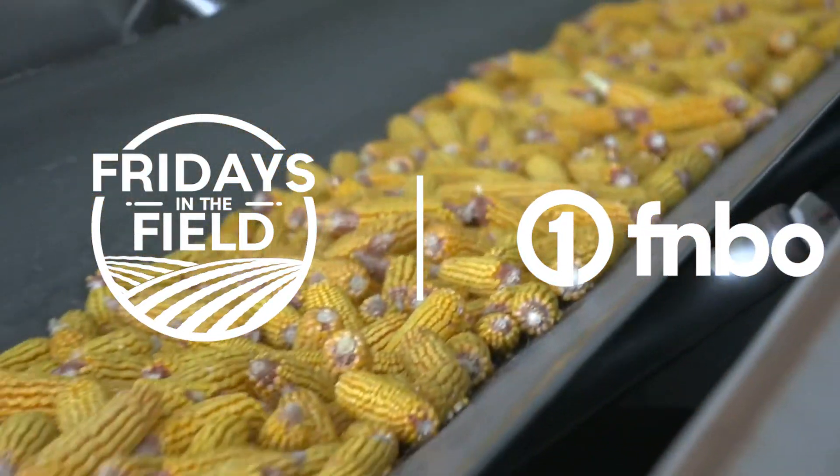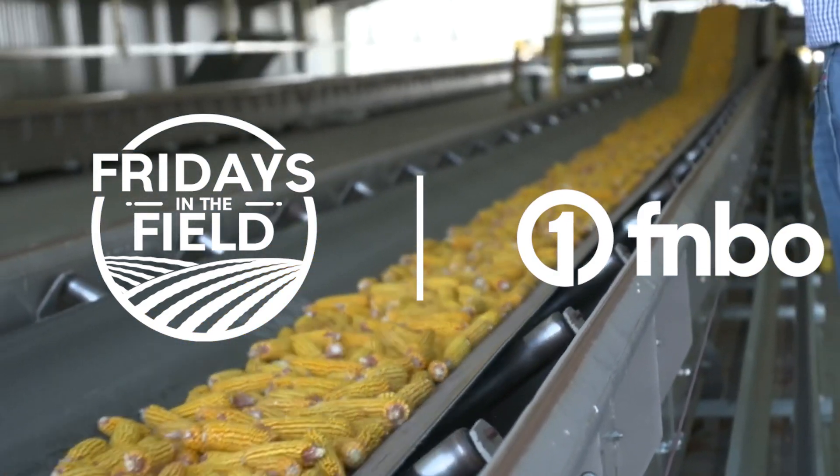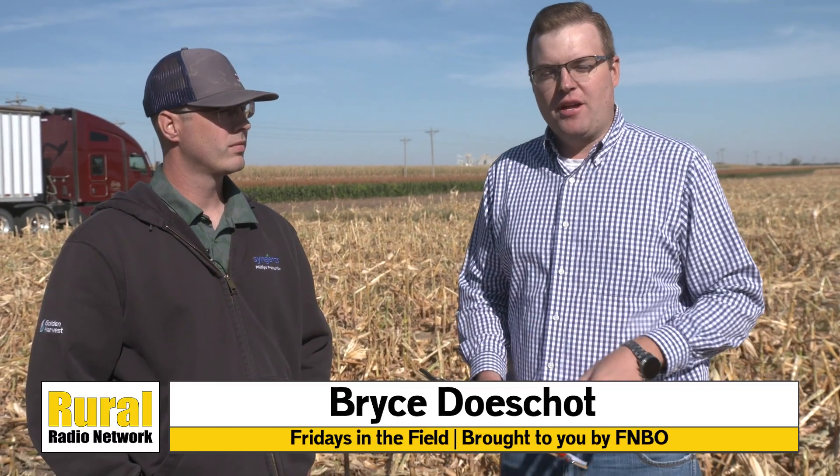It's time for Fridays in the Field, brought to you by FNBO, the great big small bank. We're talking about seed corn production today, starting out here in the field.